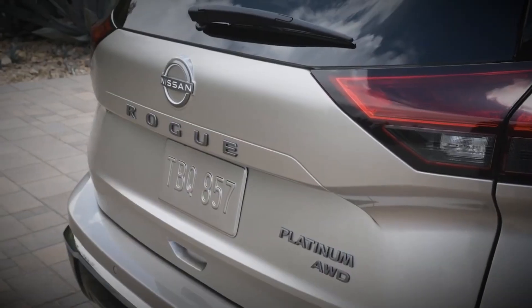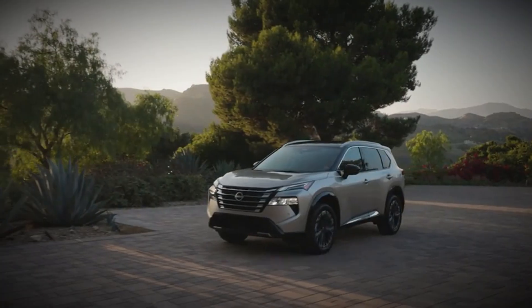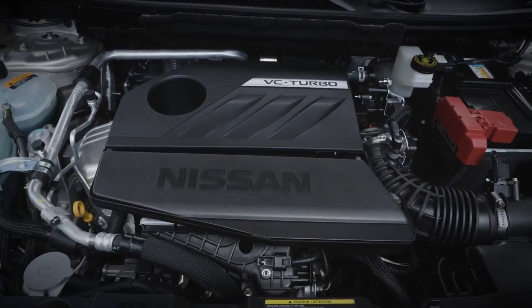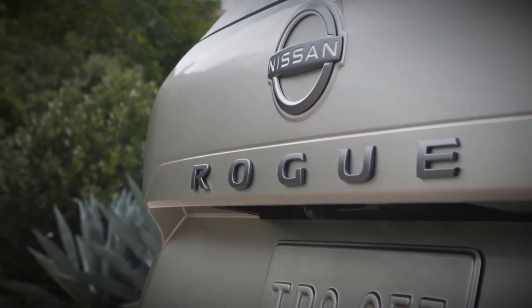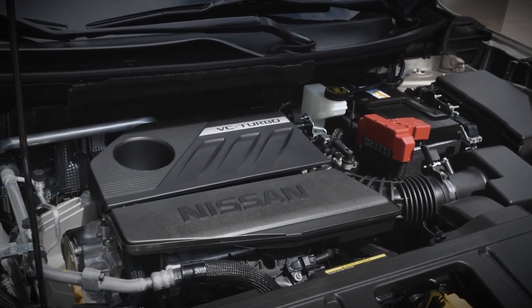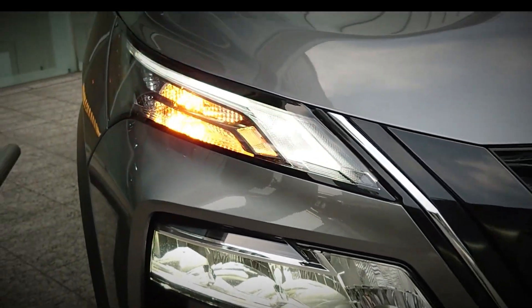During our first test drive of the three-cylinder Rogue, we noticed it felt livelier compared to previous versions powered by a non-turbo 2.5-liter four-cylinder. However, when we conducted acceleration tests at our track, the difference wasn't significant. The turbocharged three-cylinder Rogue reached 60 miles per hour in 7.8 seconds, just 0.4 seconds faster than the 2021 model.